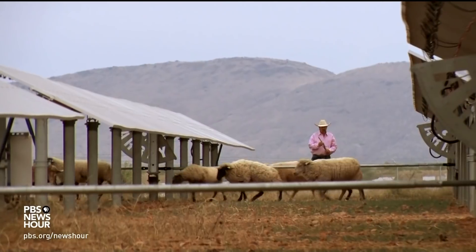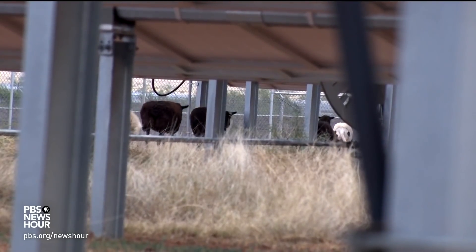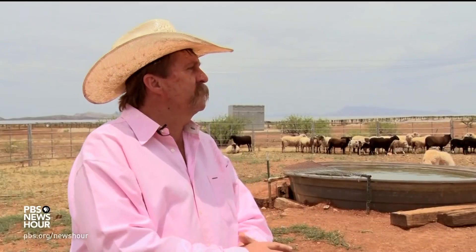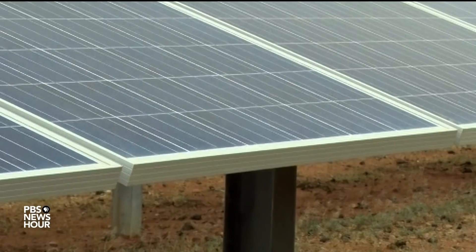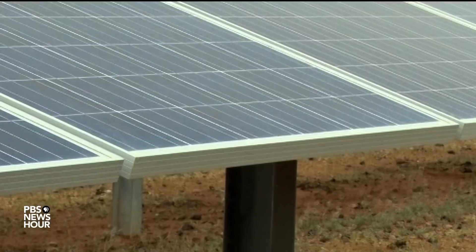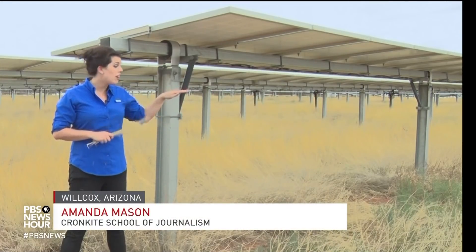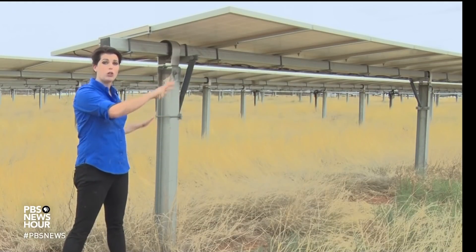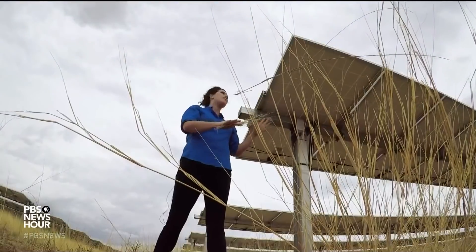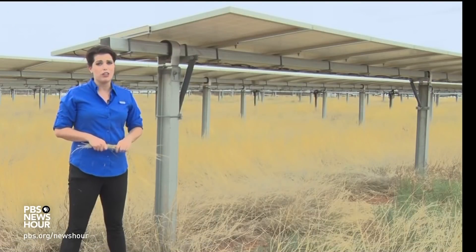Rusty Koch is a sixth generation Arizonan rancher who has leased his sheep out to the solar field for close to two years. Sheep are used because they don't eat wires like goats, and they're small enough that when the panels oscillate and are real low on the ground, you can't really run cattle out here to keep them down. If the sheep weren't here, the grass would be growing to about this height, which would create a problem because the solar panels are moving to capture the sun, and if the grass is too tall, they only collect about half of the energy needed.